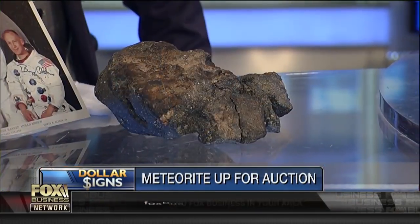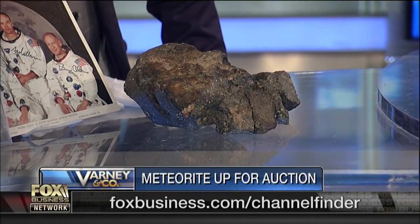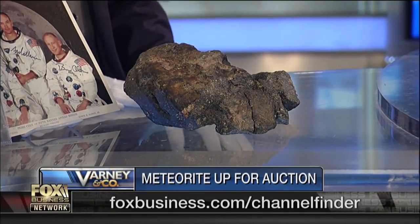The largest ever meteorite from the moon — can you have a meteorite from the moon? Well, it's going on the auction block, and first, we have it on the set. Joining us now is Jeff Notkin, CEO of Aerolite Meteorites.